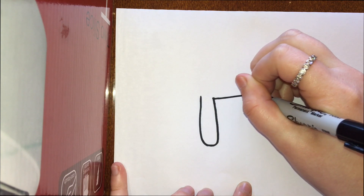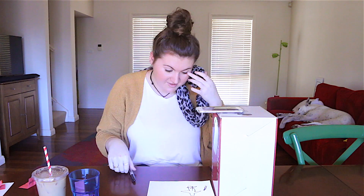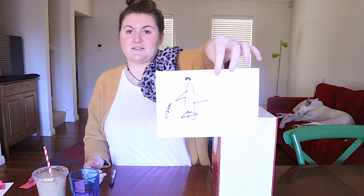Anyway, next one — airplane. Done! Oh, that's actually not that bad. I was kind of expecting worse, but that's okay. Next!